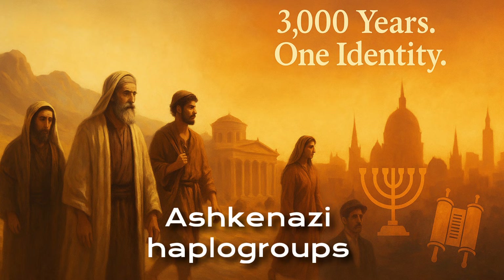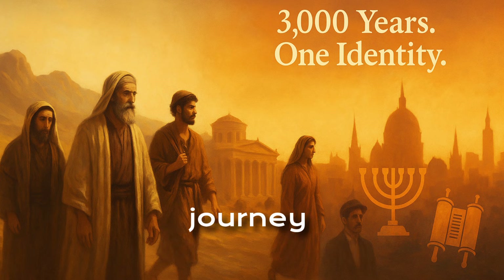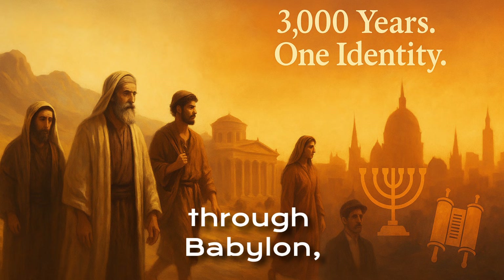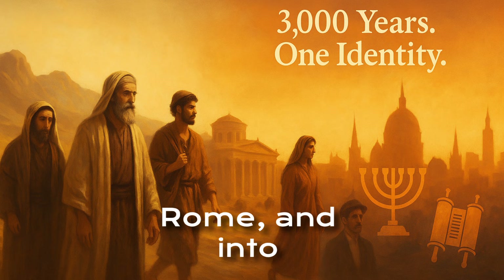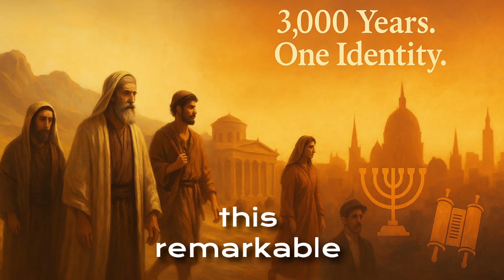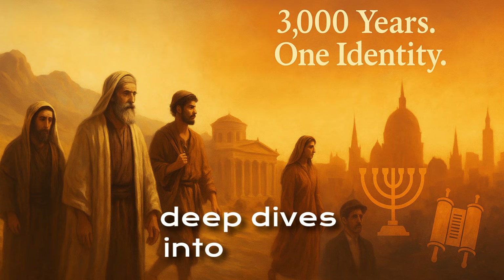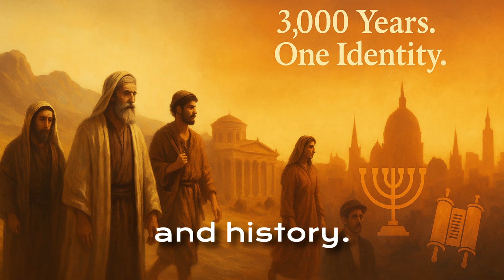Ashkenazi haplogroups are not just genetic labels — they're echoes of a 3,000-year-old journey from ancient Israel through Babylon, Rome, and into modern Europe. Thank you for joining us in uncovering this remarkable genetic legacy. Subscribe for more deep dives into Jewish ancestry, genetics, and history.